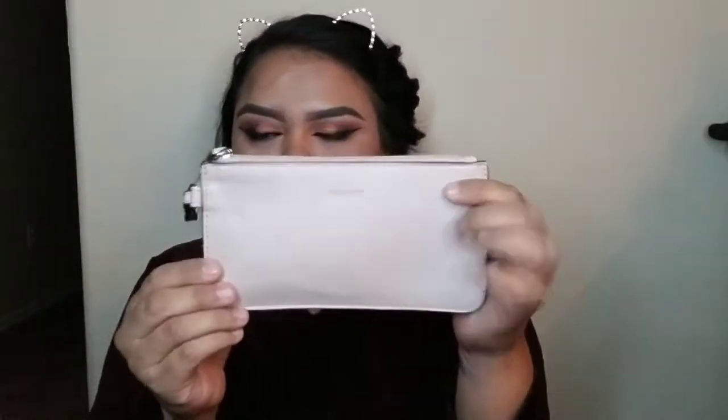I also have a half-eaten Snickers bar — it was the kind that comes with two bars and I only ate one. There's still another one in there, so maybe I should trash that.